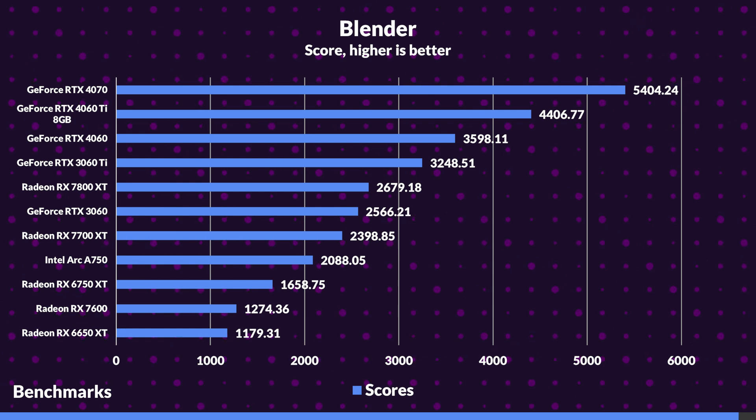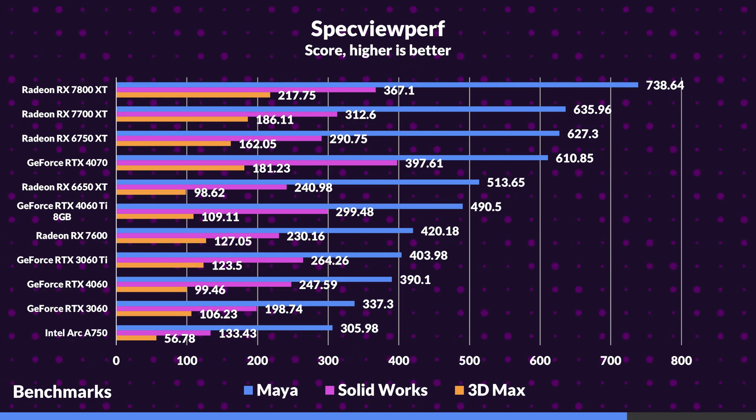Now let's get into some creative app benchmarks, which are just as important as gaming performance. In Blender, Nvidia shows a clear win in terms of value, with the 4070, 4060 Ti and the 4060 showing clear advantages over AMD cards, thanks to Blender's excellent CUDA integration. In Specviewperf, the tables turn as AMD cards become the better value, providing more performance and importantly more value. Our chart toppers are the 7800 XT, 7700 XT and the previous generation 6750 XT, which edges out the 4070.